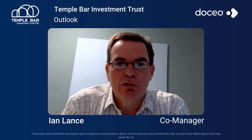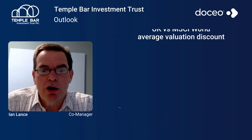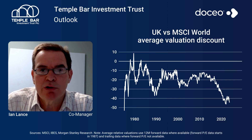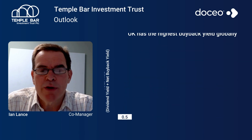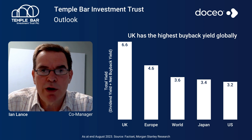We think the outlook for the fund is very positive, and the reason for that is the low valuation of the UK market. The UK market trades at about a 50-year low relative to MSCI World — a 40% discount in terms of valuation. The UK also has the highest dividend yield of any market in the world, and now it also has the highest buyback yield. So when we add share buybacks on, it has the highest buyback yield of any market in the world, and we think that's a really good starting place for investing. As value investors, we're not buying the whole UK market — we're buying the cheap bits of it.